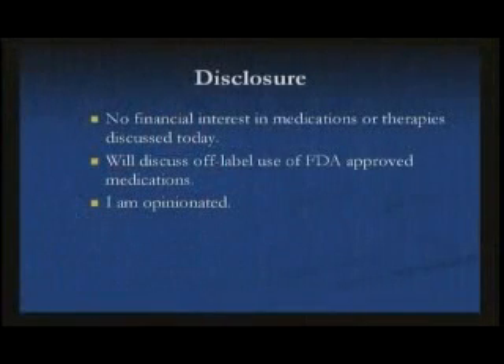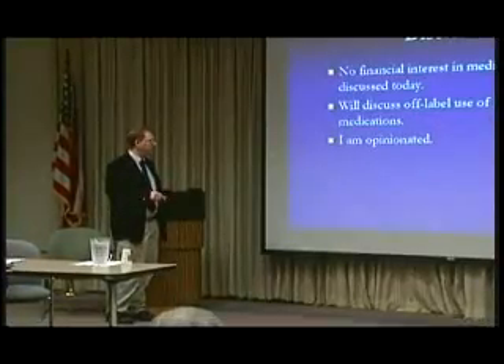If there's anything you need added or have a question, send me an email and I can help you. I've answered lots of questions about this. Disclosure: no financial interest in the medications or therapies. I'm going to discuss off-label use of FDA-approved medications, and I'll admit that I'm opinionated.